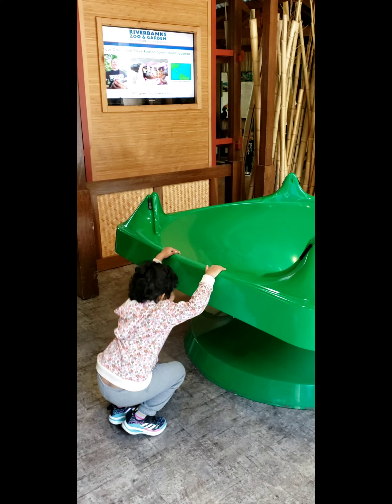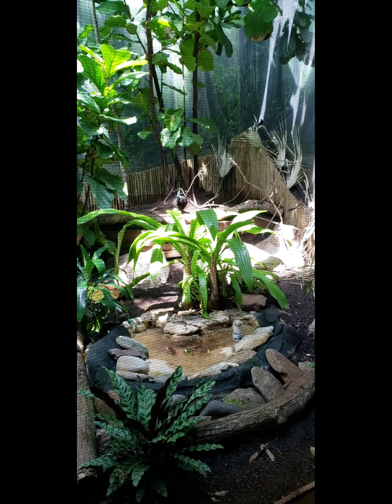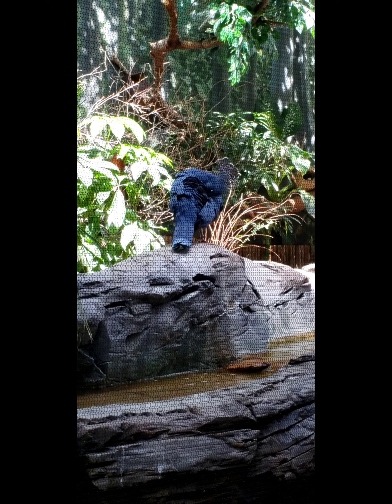In the next section, there are birds. I don't have to worry about it. Last time, we have a little bit of a peacock.